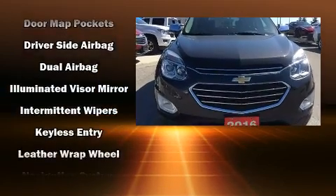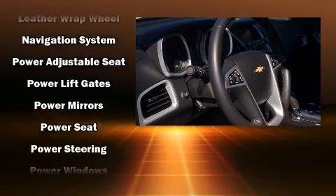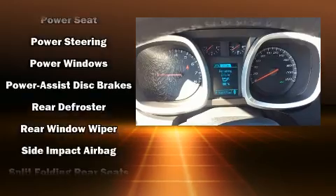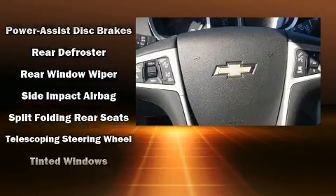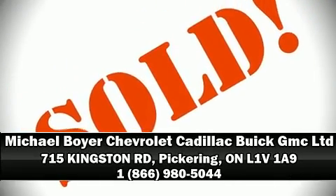When road conditions become unpredictable, rely on all-wheel drive to maintain outstanding control. This vehicle has achieved certified pre-owned status by passing Chevrolet's rigorous certification process. Our sales reps are knowledgeable and professional. We are here to help you.